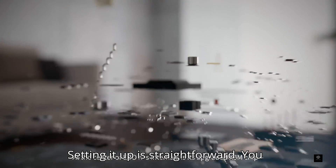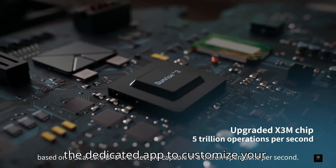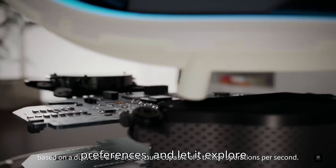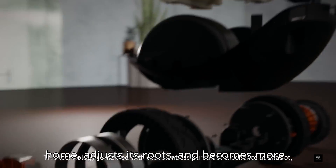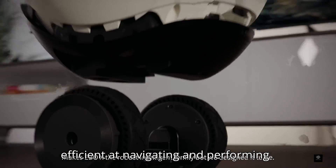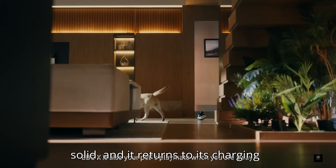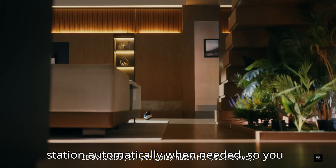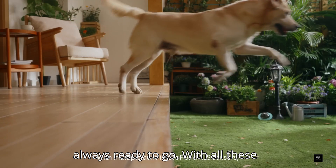Setting it up is straightforward. You just connect it to your home network, use the dedicated app to customize your preferences, and let it explore. Over time, it learns the layout of your home, adjusts its routes, and becomes more efficient at navigating and performing tasks. Battery life is solid, and it returns to its charging station automatically when needed, so it's always ready to go.